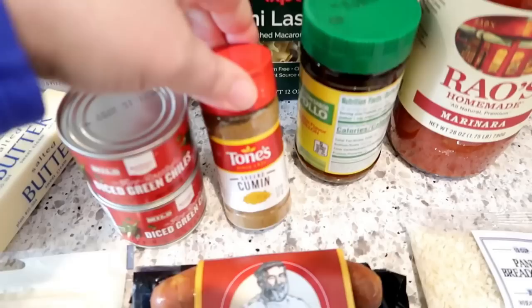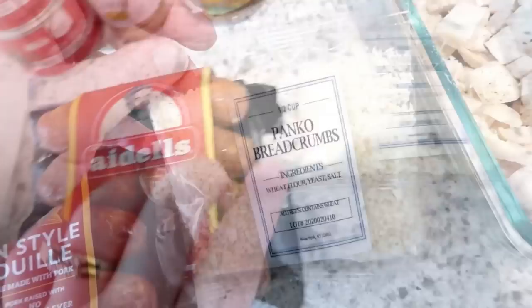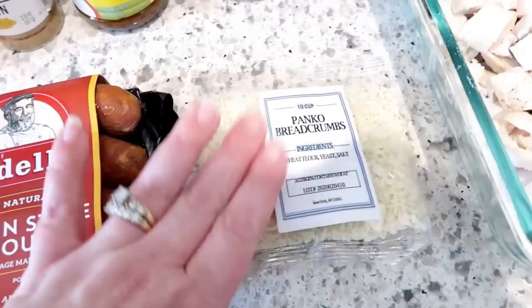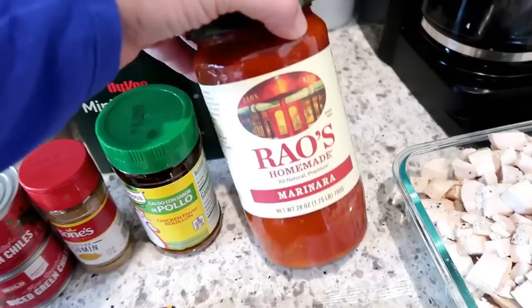I'm using chicken bouillon powder to make chicken broth, but you could use a can or box of broth. You'll also need cajun-style andouille sausage. The original recipe calls for pork rinds to keep it low carb, but I'm using panko instead — you can use breadcrumbs or pork rinds depending on your diet. I'm also substituting a 28-ounce jar of Rao's marinara for the homemade marinara the cookbook calls for, rather than purchasing extra ingredients.